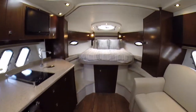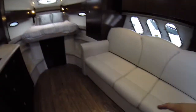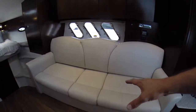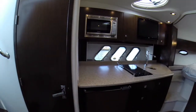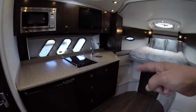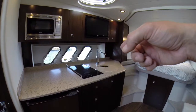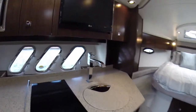Here we are in our main salon. Queen berth forward with storage underneath. The storage underneath houses the table that can go into this area here, and this slides out and becomes a bed. As we look into our galley we have a nice microwave, refrigerator, lots of storage. Down below up as well we have storage. We have an induction stove top and once again very nice fixtures, very nice fit and finish.